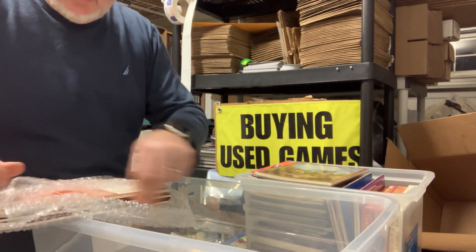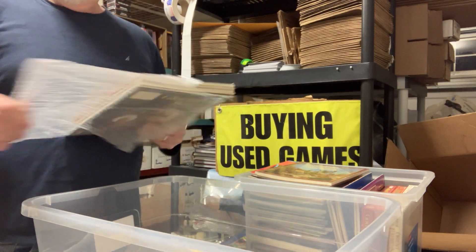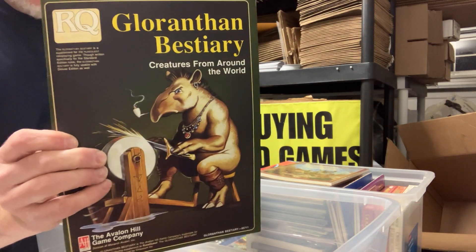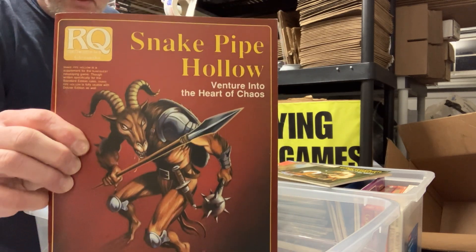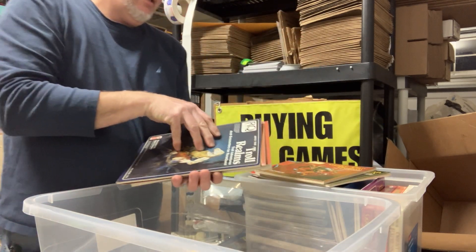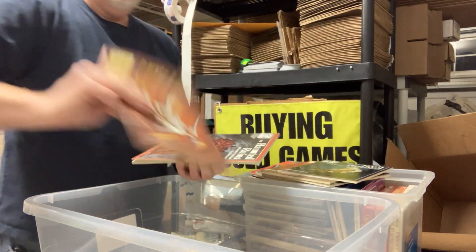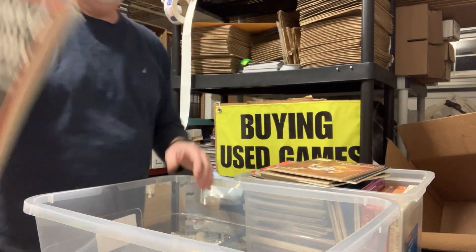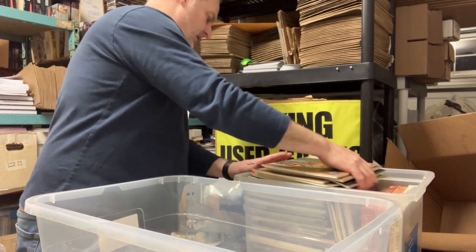Looks like some RuneQuest stuff. We've got Gloranthin Bestiary — these are all Avalon Hill titles. Snake Pipe Hollow. Into the Troll Realms. The Apple Lane module with the Duck. And the Haunted Ruins — this is the RuneQuest version, not the standalone version.